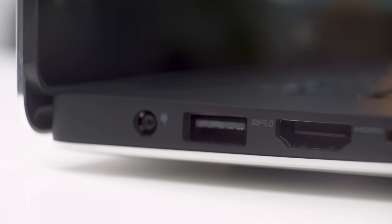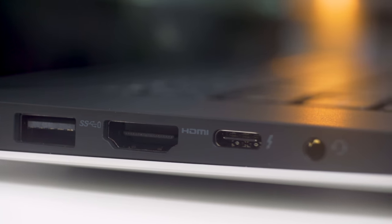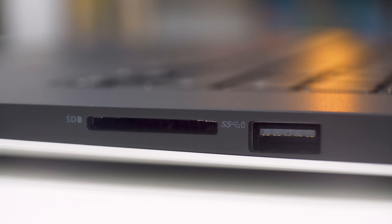Another really important consideration for people in those fields are ports, and fortunately the XPS 15 still has a lot of them. You have the option of two USB-A ports, an HDMI port, a USB-C Thunderbolt 3 port, and most importantly a full-size SD card slot, which is going to be really helpful if you're in that field and you need to throw some video or images onto a laptop quickly.